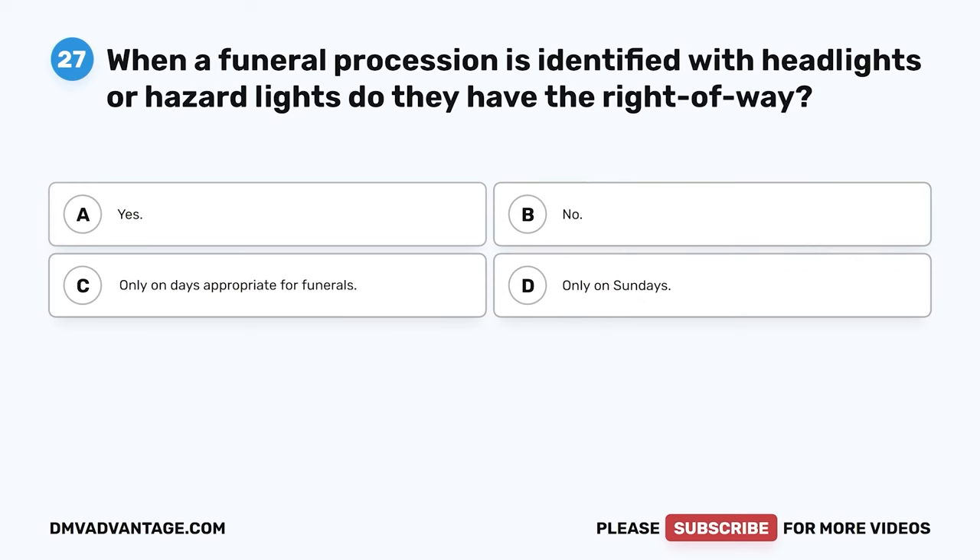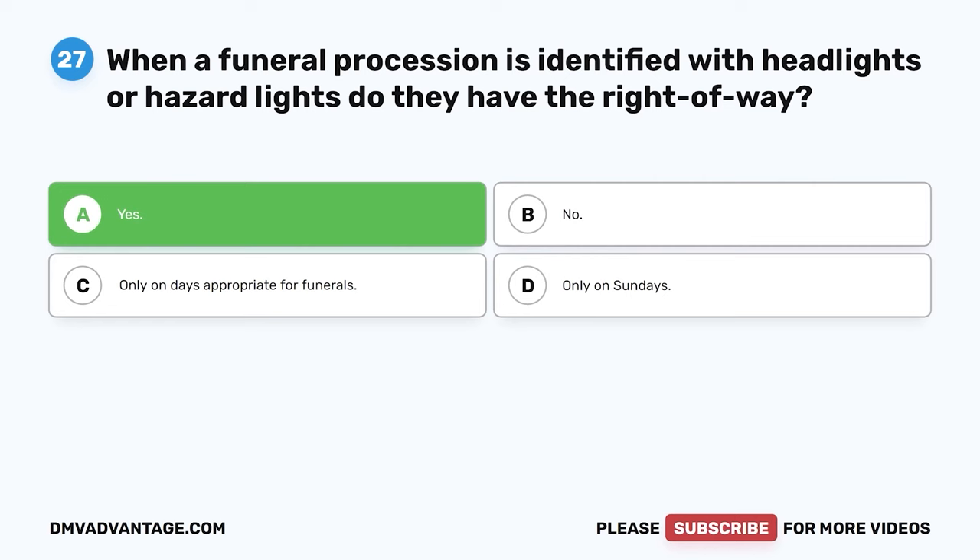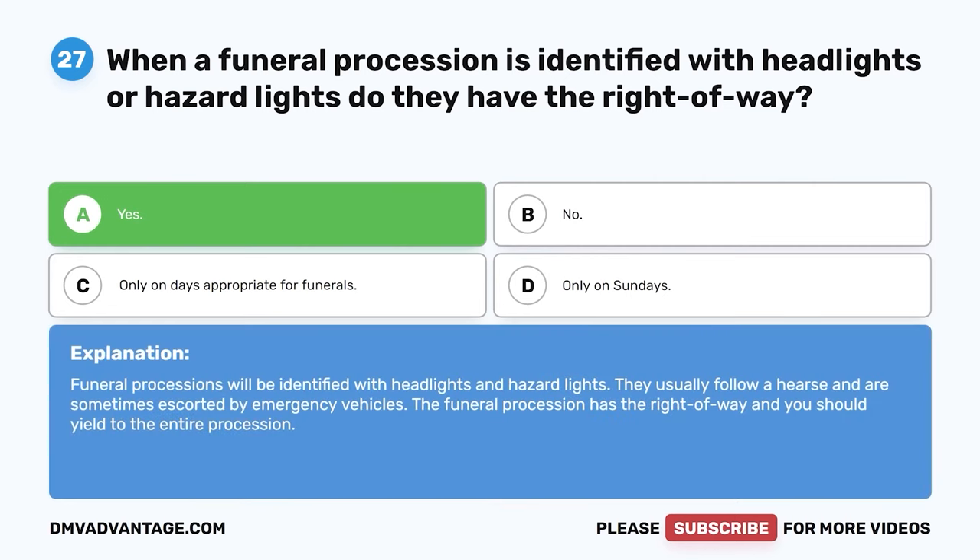Question 27. When a funeral procession is identified with headlights or hazard lights, do they have the right of way? A. Yes. B. No. C. Only on days appropriate for funerals. D. Only on Sundays. The correct answer is Yes. Funeral processions are identified with headlights and hazard lights, usually following a hearse and sometimes escorted by emergency vehicles. The funeral procession has the right of way and you should yield to the entire procession.